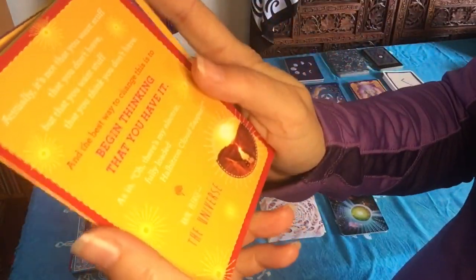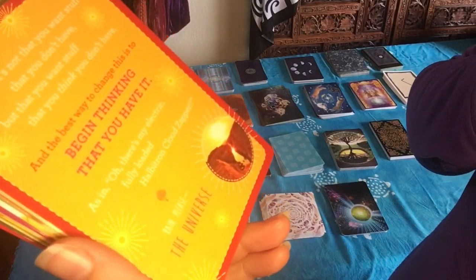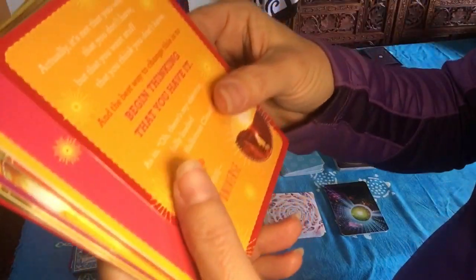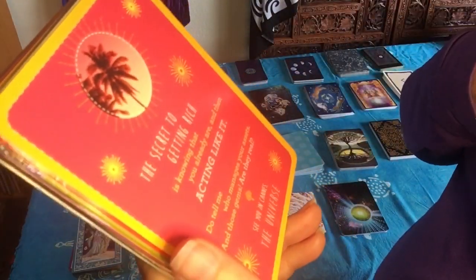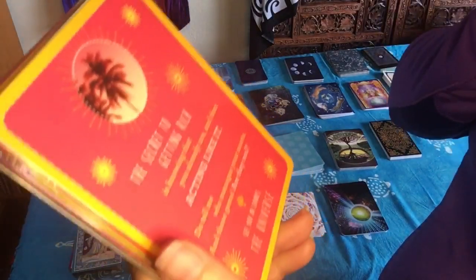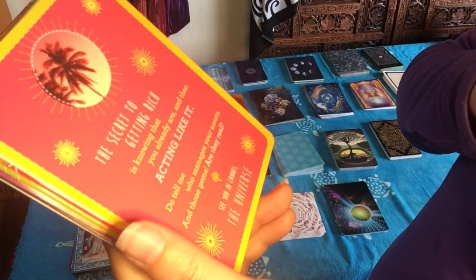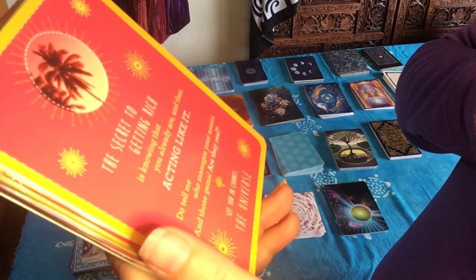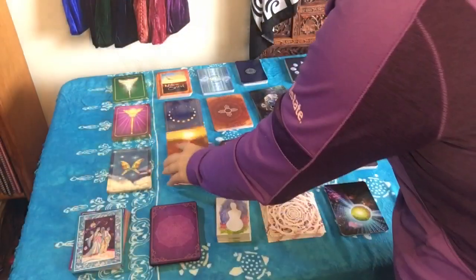One card reads: 'It's not that you want stuff that you don't have, but that you want stuff that you think you don't have. And the best way to change this is to begin thinking that you have it. As in, oh, there's my electric fully loaded Halbatron Cloud Zapper. Rain, please. The Universe.' So it's like the universe is talking directly to you. I really like these — I pull a card a day. I'll also sometimes use this in conjunction with a tarot reading. Another one says: 'The secret to getting rich is knowing that you already are and then acting like it.' I really enjoy the humor in this one.